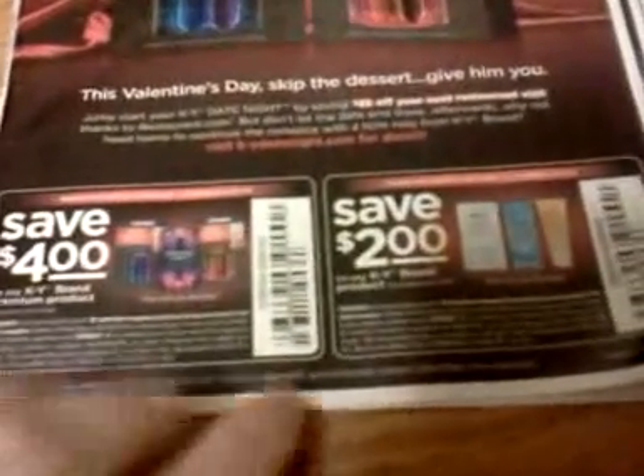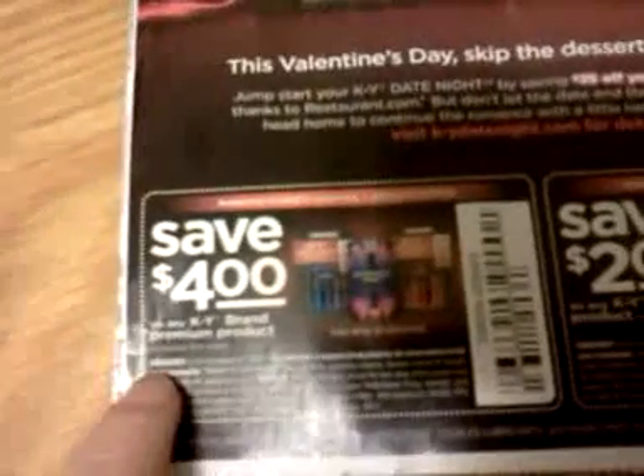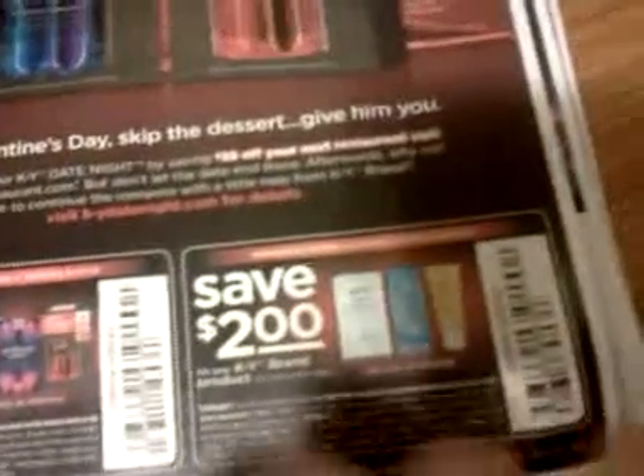I just get this for free in the mail — everybody in the area gets them, so I can't tell you how to get it for free. Let's look at the coupons. Save $4 on any KY brand premium product, and save $2 on any KY brand product. That $2 one is good at Walgreens this week for a money maker on that KY.